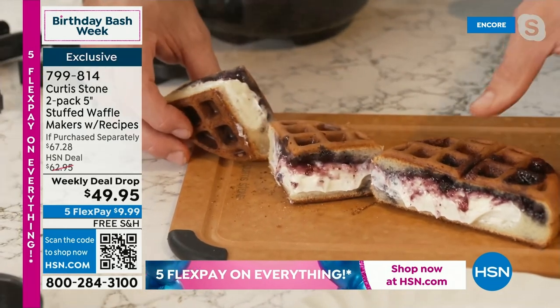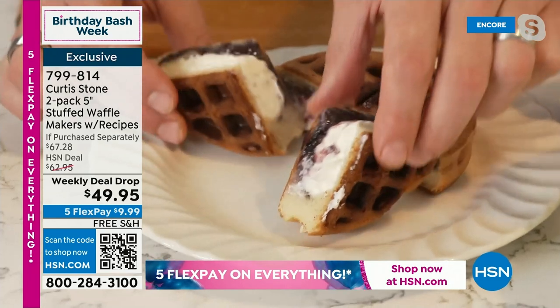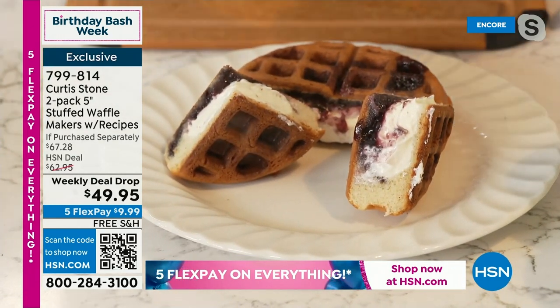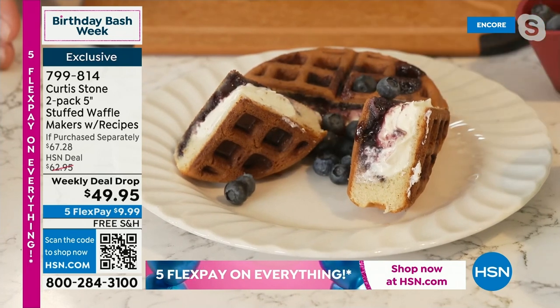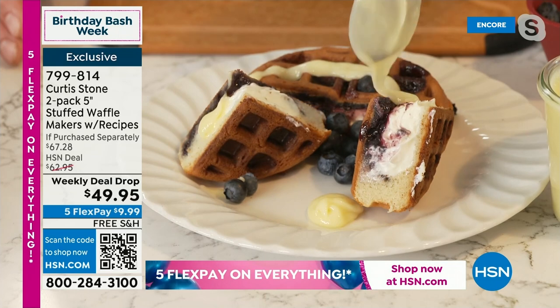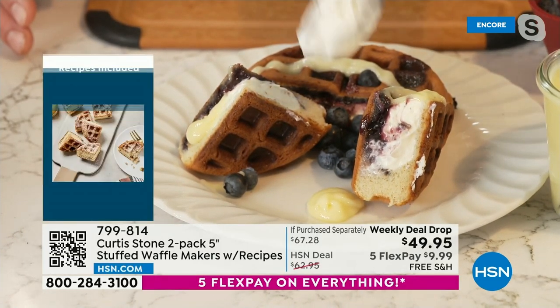I'm going to go ahead and stand that up like this. Serve it with whatever you want — I've got a few fresh blueberries. Maybe you want to put like a little lemon curd sauce that I have here, a little lemon dressing. You might want a little whipped cream — be my guest.